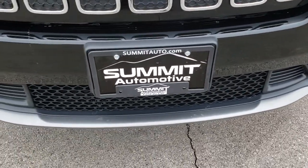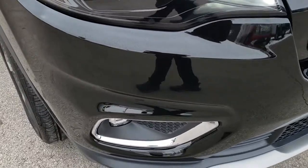No dents, dings, or scuffs on that front bumper. It does have the LED running lights and the LED fog lamps.